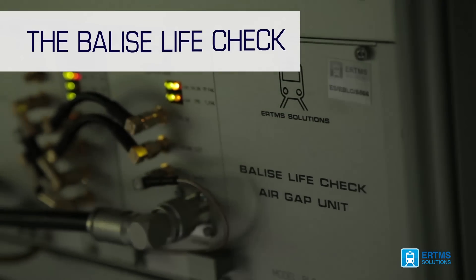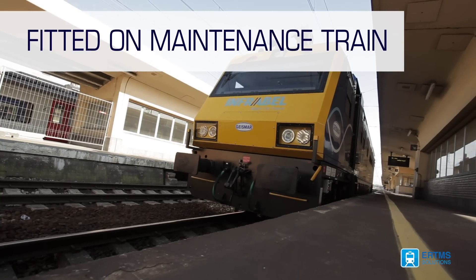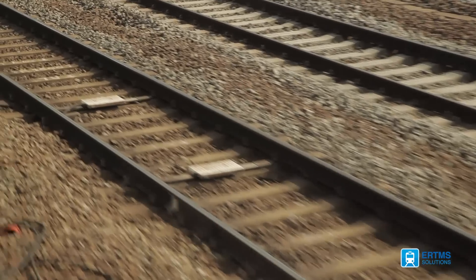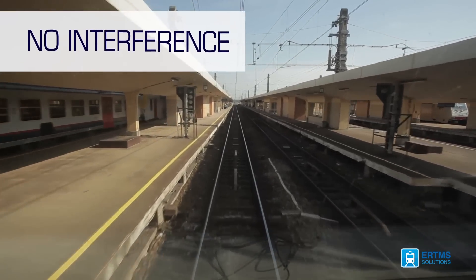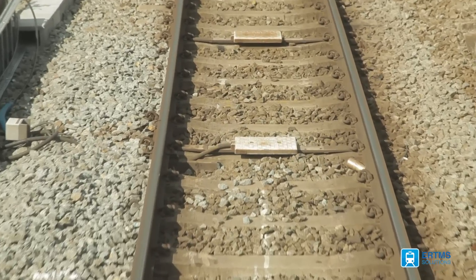The Balise LifeCheck is the first on-board automatic tool to be fitted on a maintenance train to measure, verify, and qualify both legacy balises and new ETCS balises in the field. It can be installed in any train without interfering with ATP systems equipped with balise readers, like ETCS OBU.